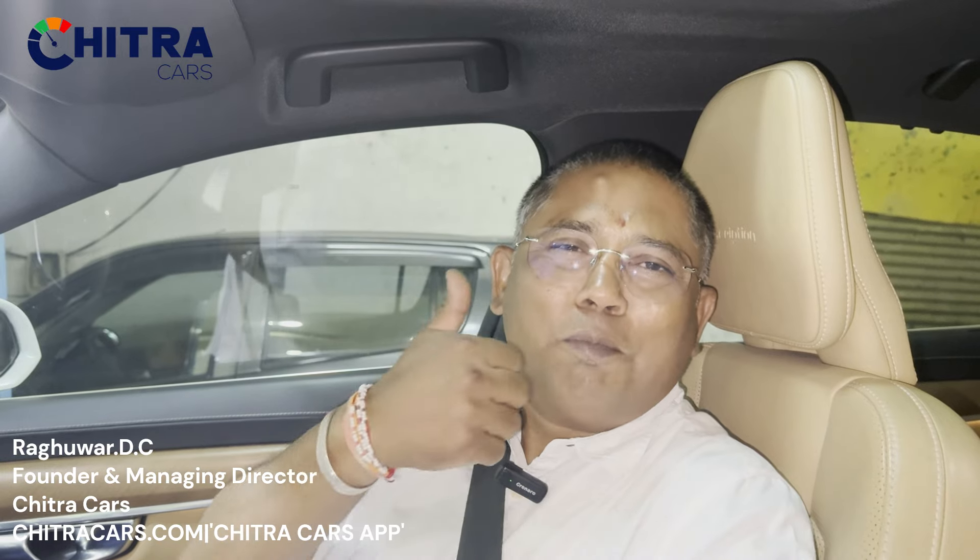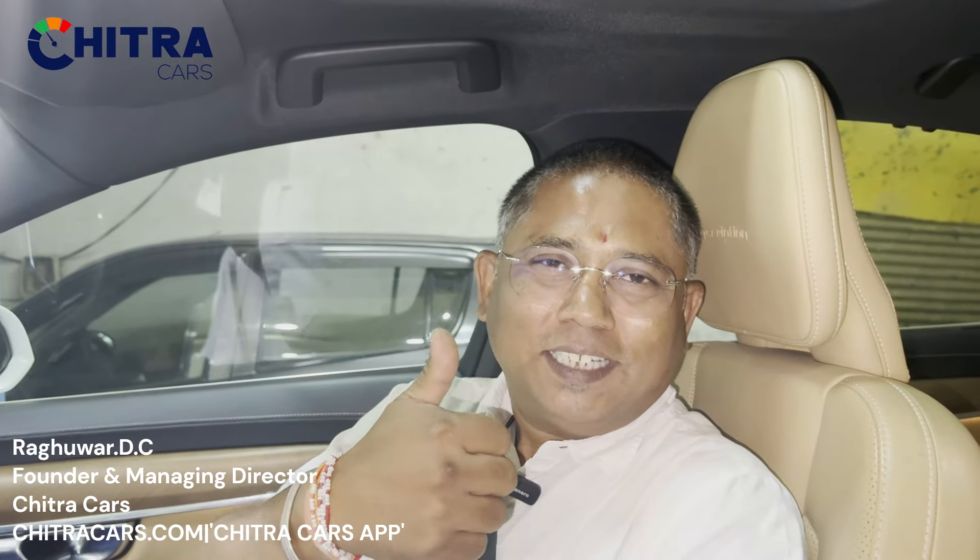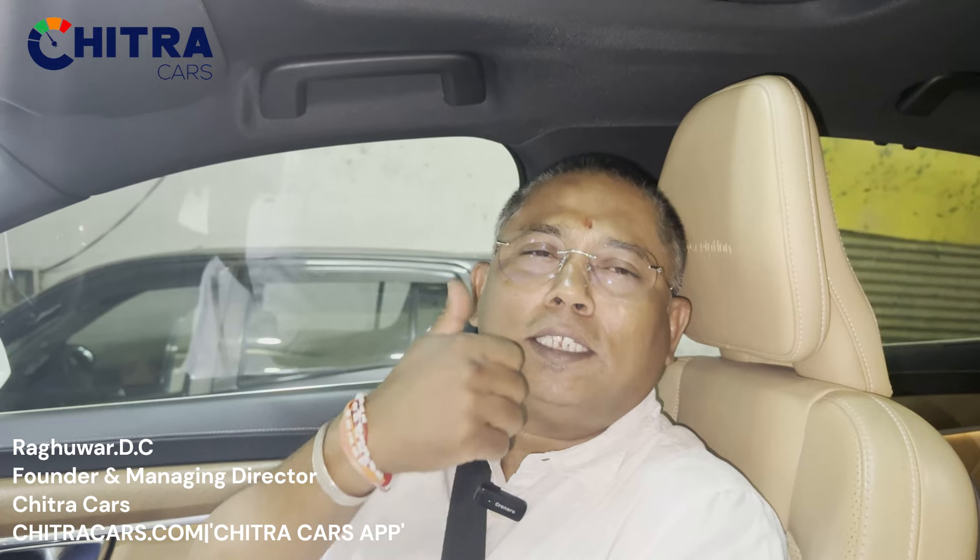Namaste, welcome to Monday Bytes from Chitrakash. Like the channel, share it with your friends and subscribe to the channel. Write your comments in the comment box and thanks for encouraging me to make more videos.